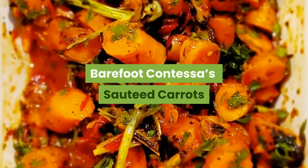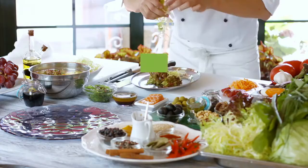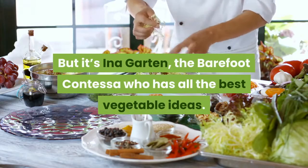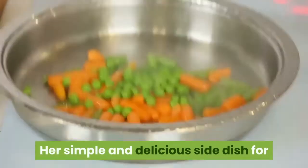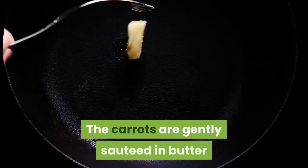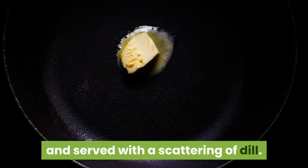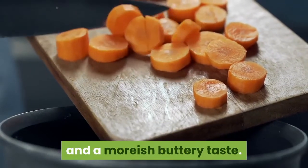Barefoot Contessa's sautéed carrots. There's a lot you can do with crunchy carrots as Thanksgiving vegetables. But it's Ina Garten, the Barefoot Contessa, who has all the best vegetable ideas. Her simple and delicious side dish for sautéed carrots is ready in just 10 minutes. The carrots are gently sautéed in butter and served with a scattering of dill, resulting in tender carrots with a slight crunch and a moreish buttery taste.